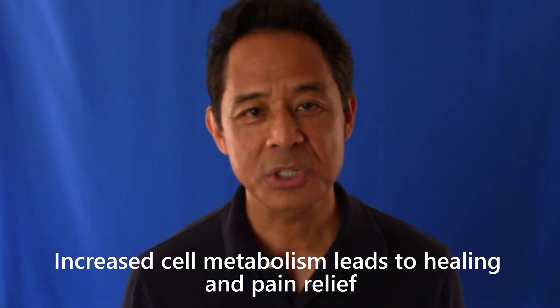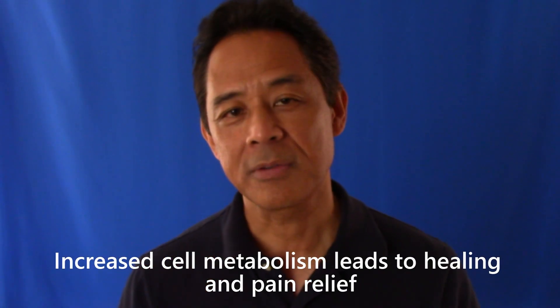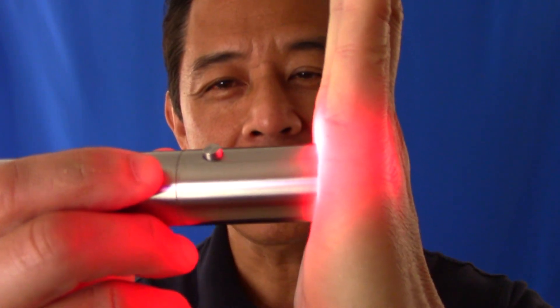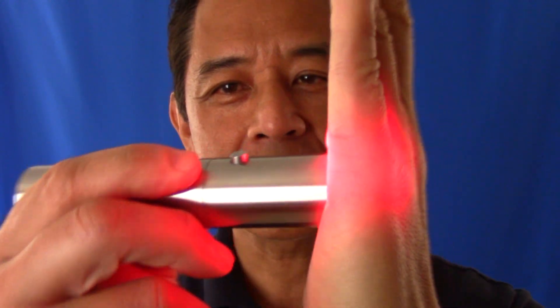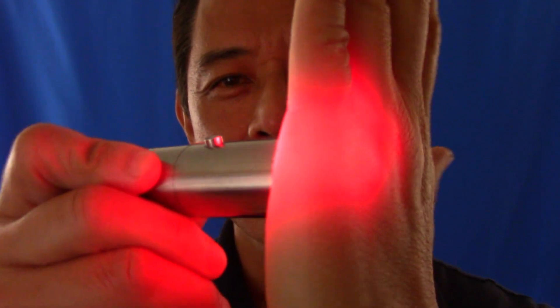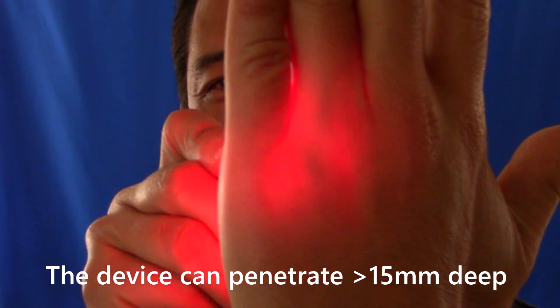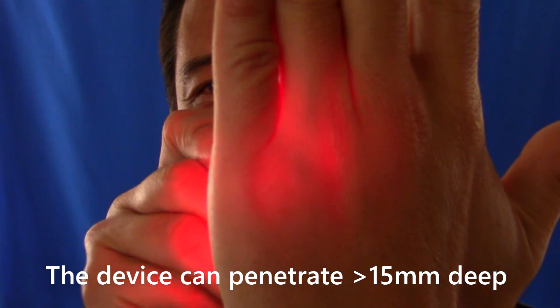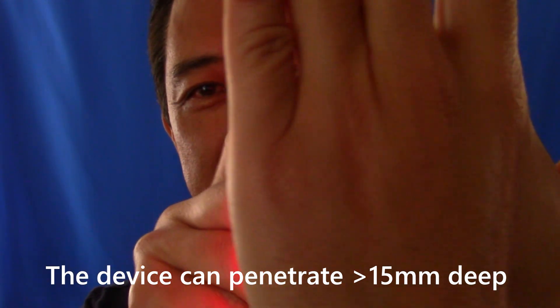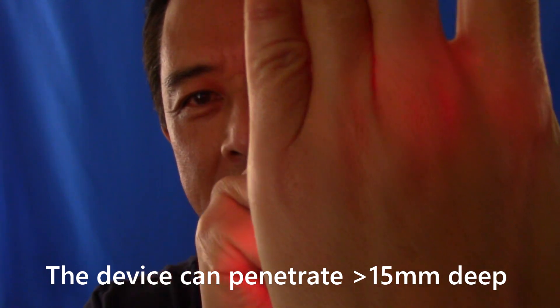This is how pain relief is achieved rather quickly with the red light device. Now I'm going to show you what it looks like and give you an idea of how deep this penetrates through the skin. I'll darken the light so you can see it better. It goes right through my hand — if the room was darker, you could see it almost goes right through the middle of my hand. You can see traces of it there.